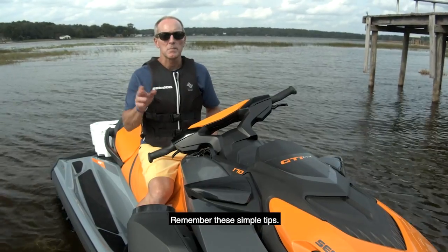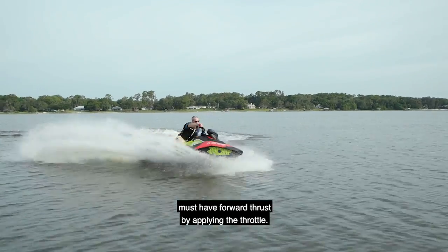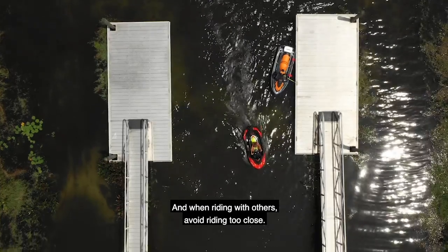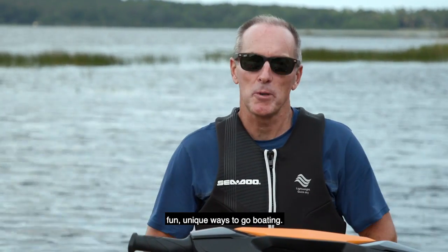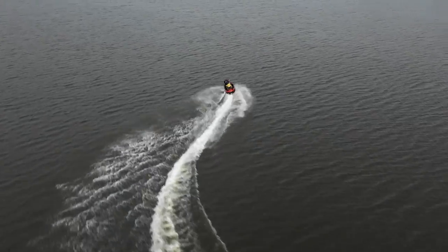Remember these simple tips: to turn your personal watercraft, you must have forward thrust by applying the throttle. Keep a constant lookout for other boaters, personal watercraft, and fixed objects like docks. When riding with others, avoid riding too close. Riding a personal watercraft is one of the most fun, unique ways to go boating — ride safely and that fun will last all season long.